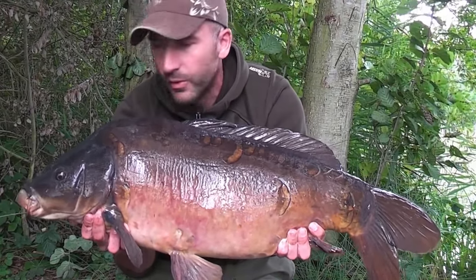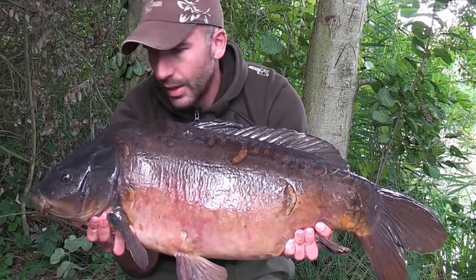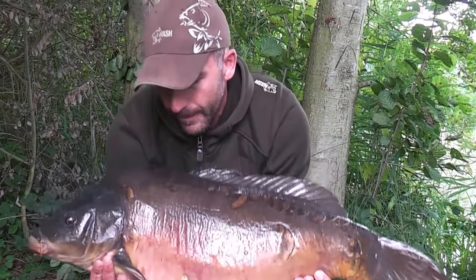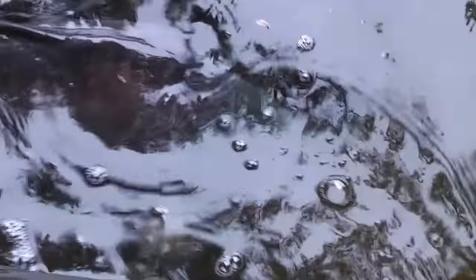I'm not sure how many times he's been caught before, but certainly looking at his mouth he's immaculate. Absolutely gorgeous fish. Stunning. Very, very privileged to catch it. Absolutely convinced there's only two fish in this lake, and that's the second biggest one of the two.